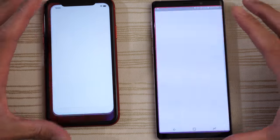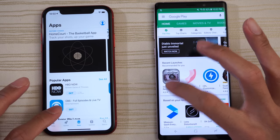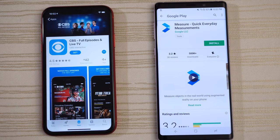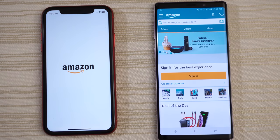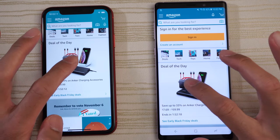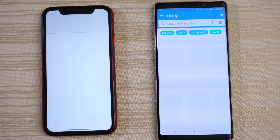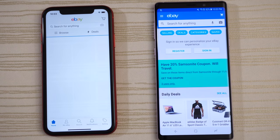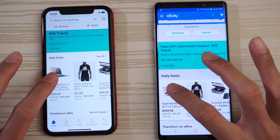Play Store and App Store — a little bit faster on the Note 9. Click on an app — Amazon Shopping. Give this to the Note 9. Click on the Deal of the Day. eBay — a little bit faster on the Note 9. Click on this MacBook Air listing.